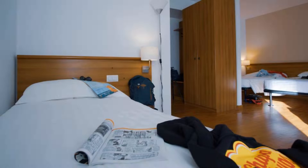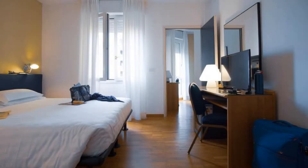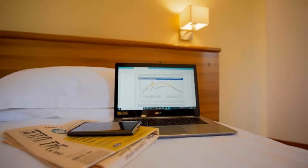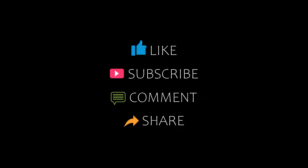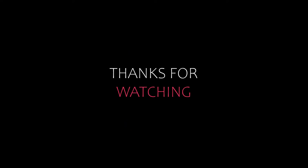If you have already stayed in this hotel, please share your experience in the comment box. For booking and more details, check the description of the video.